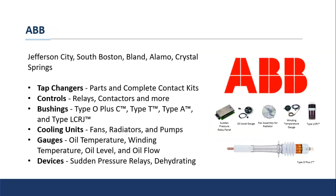ABB is another big manufacturer, with operations in Jefferson City, South Boston, Virginia, Bland, Virginia, Alamo, Tennessee — which makes their bushings and other components — and Crystal Springs, Mississippi. Aside from transformers, ABB makes a whole slew of parts including tap changers, controls and relays, bushings, fans, gauges, sudden pressure relay devices, dehydrating breathers, and more. If you've got an ABB transformer and need parts, you can reach out to us and we can support those as well.